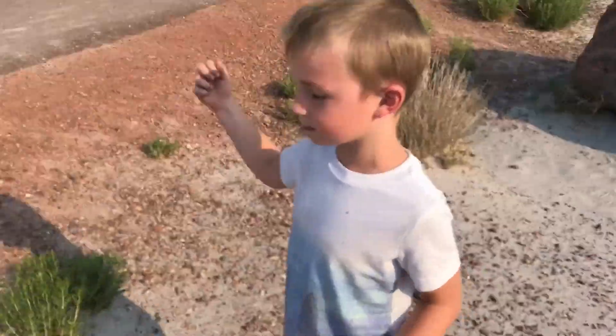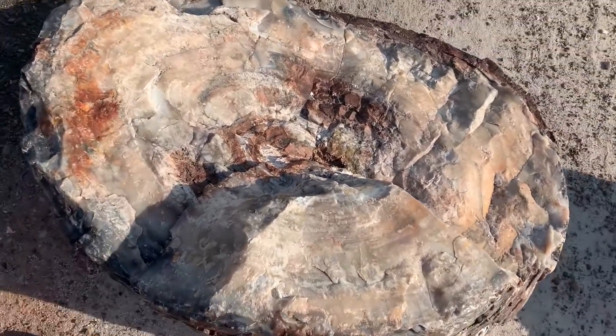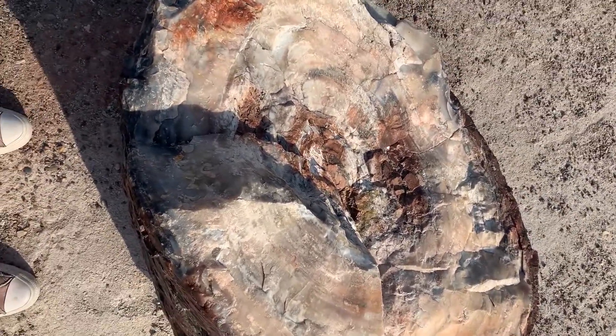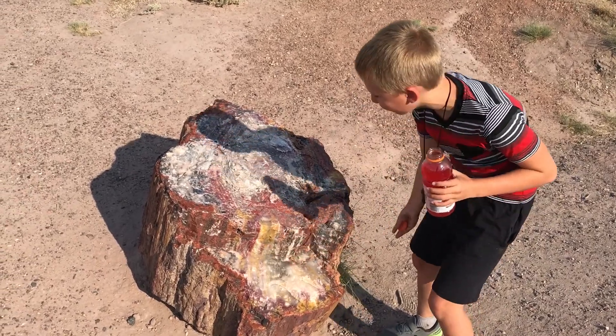What does it feel like? It feels hard, almost like rock. But when you look closely, you can still see how it looks like wood. Just look at the colors of this. That's crazy, it's so crazy.